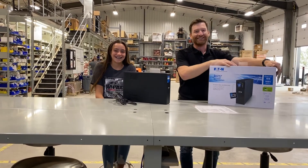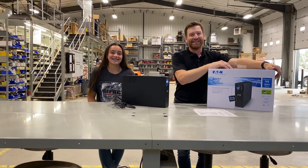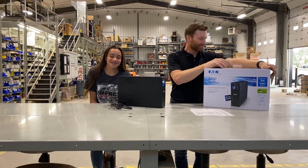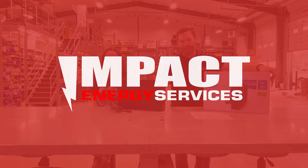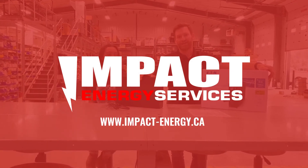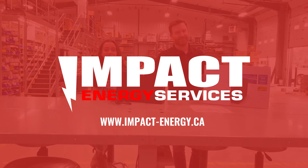Thanks for tuning in, we'll see you next week. Don't forget to follow us and like this channel. If you're interested in these products, please get in touch with us — give us a call or visit our website at Impact-Energy.ca. Thank you.